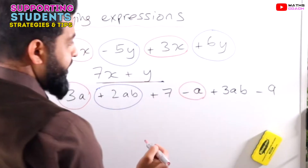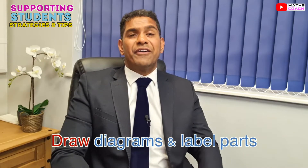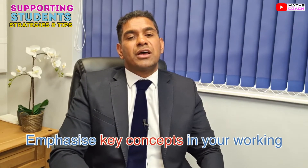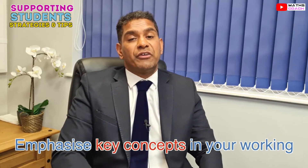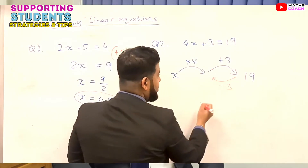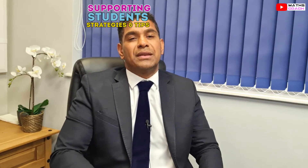For example, when collecting like terms in an algebraic expression. Drawing diagrams and labeling is very helpful in topics such as trigonometry or Pythagoras and is highly encouraged to better understand and solve the maths problem. Showing and emphasizing key concepts in your working out is also very helpful — for example, using visuals such as arrows or brackets along the side explaining what is happening in each step, as seen in videos on solving linear algebraic equations.